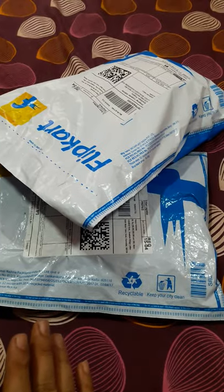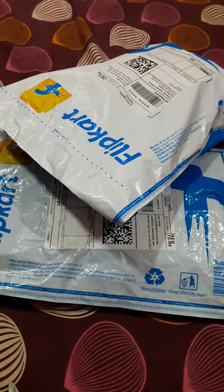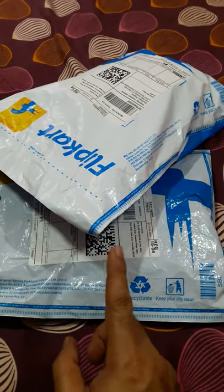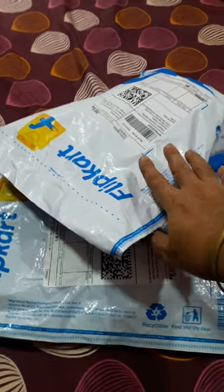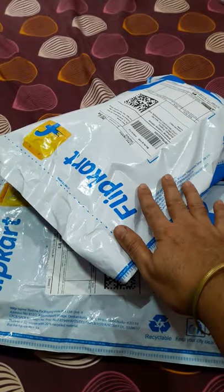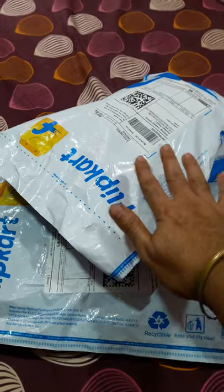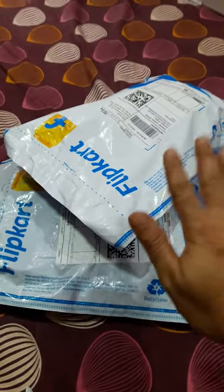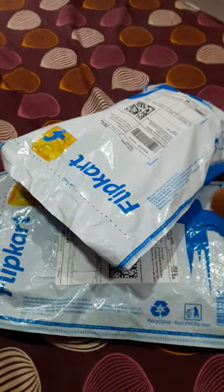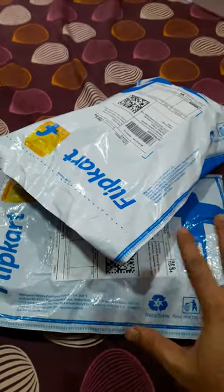I'll just unwrap this and show you. These are the masks I bought for my family and myself — they'll be used for grocery shopping. The best part is that this mask is washable and can be washed up to 30 times. You should wear this whenever you really need to go outside, like for grocery shopping or any crowded place.